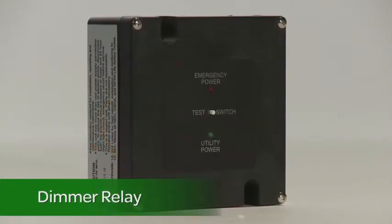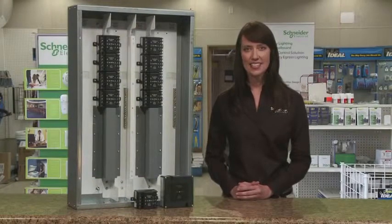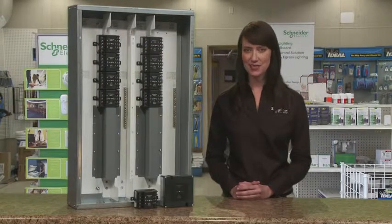And finally, the dimmer control device. This can also be installed above the room ceiling tiles and can mount to a 4-inch square electrical box. It is used with 0 to 10V, or phase angle dimming systems.